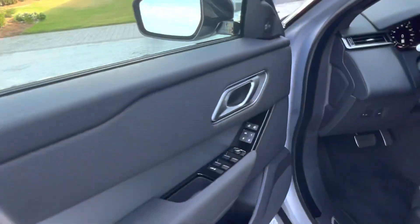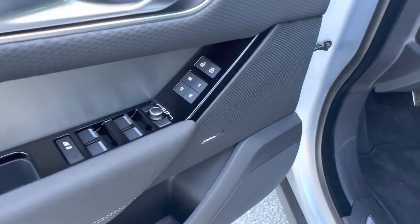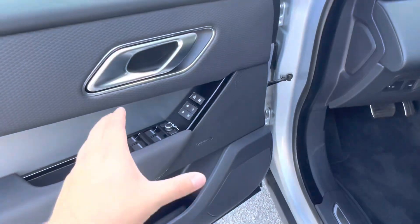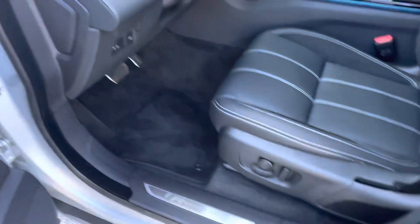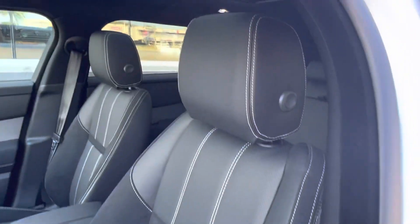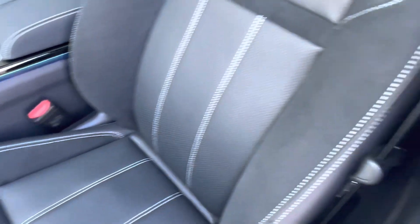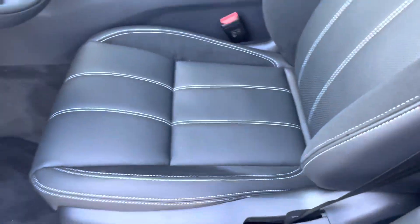Hopping into the interior of the vehicle we see that we have an all black interior. The vehicle does include the Meridian sound system, which adds to our standard package, as well as seat memorization for your fully electronically controlled heated and ventilated front row seats. These seats feature a gorgeous white stitching design with perforated leather going down the center and suede accents on the side.